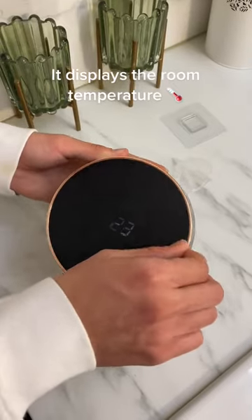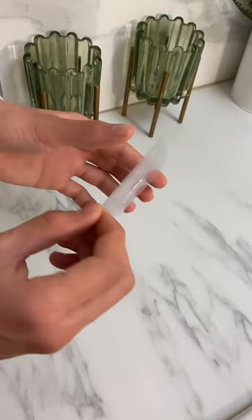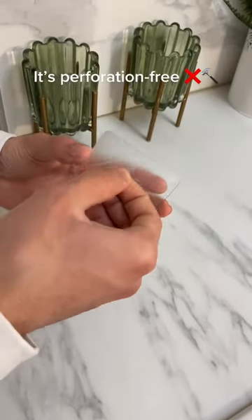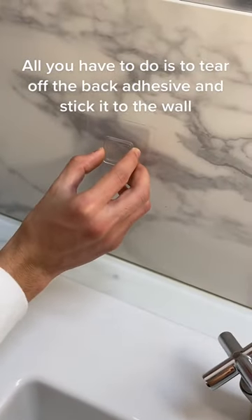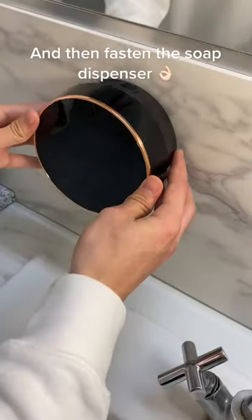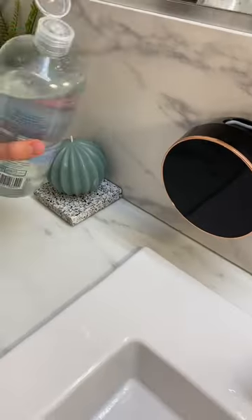It displays the room temperature. It's perforation free. All you have to do is tear off the back adhesive, stick it to the wall, and then fasten the soap dispenser.